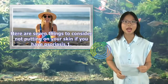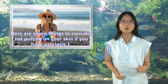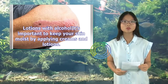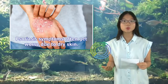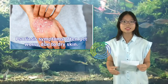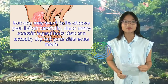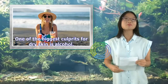Here are 7 things to consider not putting on your skin if you have psoriasis. In lotions with alcohol, it's important to keep your skin moist by applying creams and lotions. Psoriasis symptoms often get worse due to dry skin. But you may want to choose your lotion carefully, since many contain ingredients that can actually dry out your skin even more. One of the biggest culprits for dry skin is alcohol.